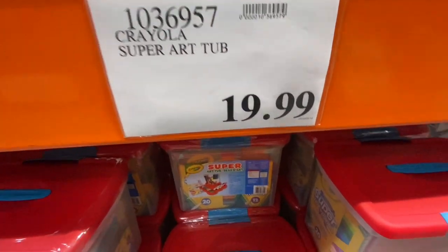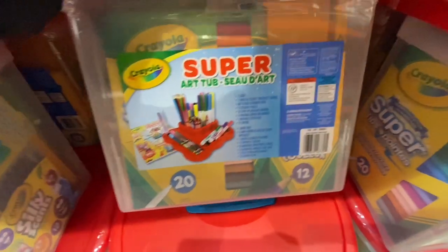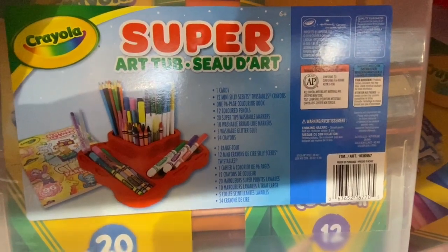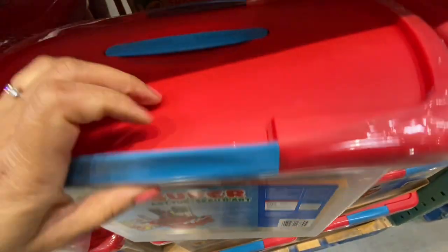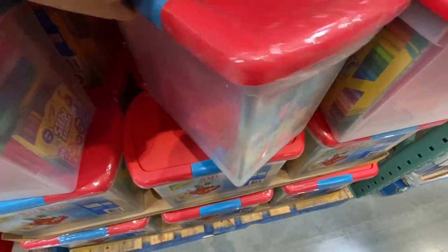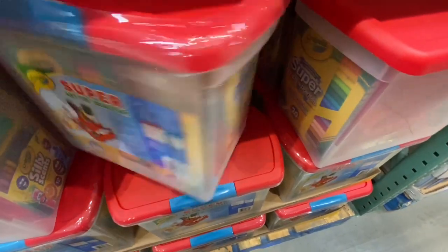Coming over to the Crayola art tub for $19.99 — they have all this art supply in one caddy, which can be a great birthday gift or just for the kids at home. Inside the bin it has markers, washable markers, some washable glitter glue, and a coloring book.